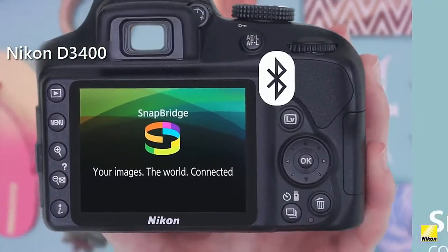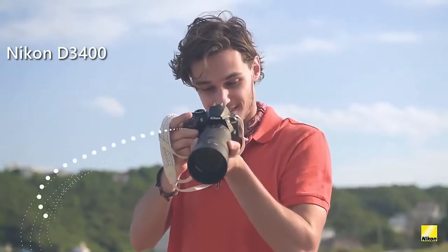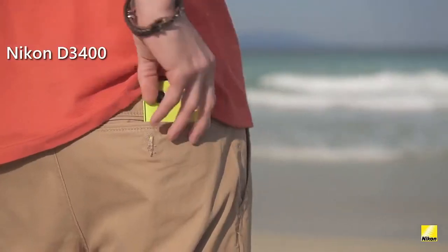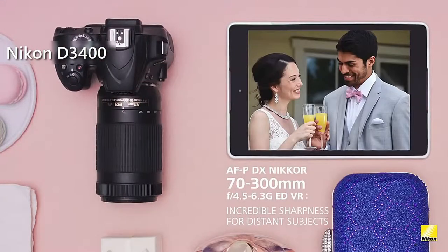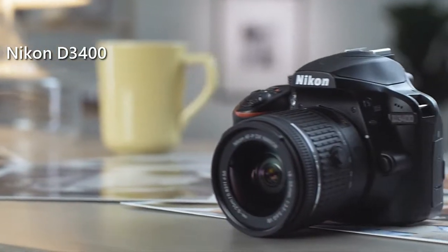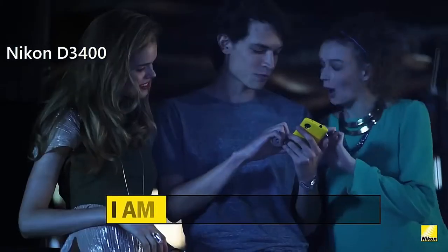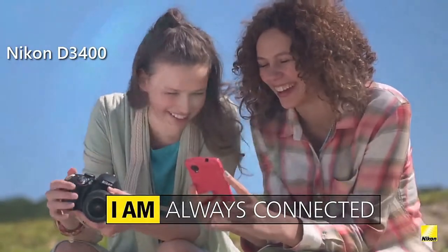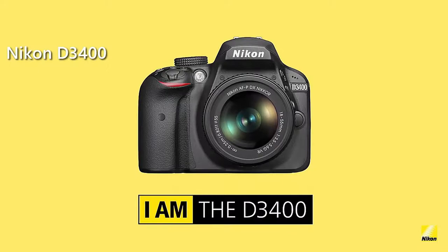Another great thing about this camera is the presence of the built-in Snapbridge Bluetooth connectivity, which will ensure a quick transfer of everything you've captured to a mobile device. Snapbridge requires a one-time setup for up to 5 unique devices, so the transmission of your photos and videos will be exceptionally smooth. Overall, you should seriously consider the Nikon D3400 because this camera is good enough to serve as a reliable starting point before you get skilled enough to become a professional.